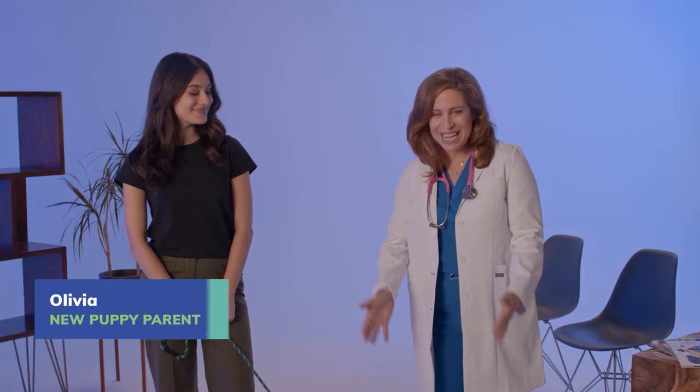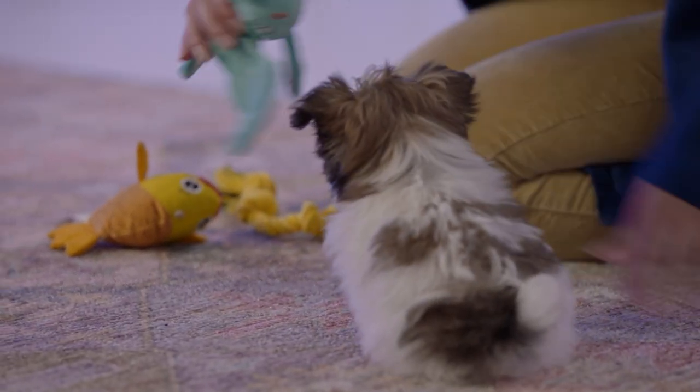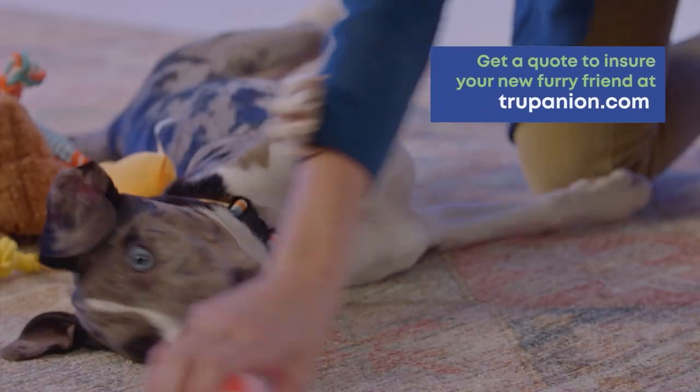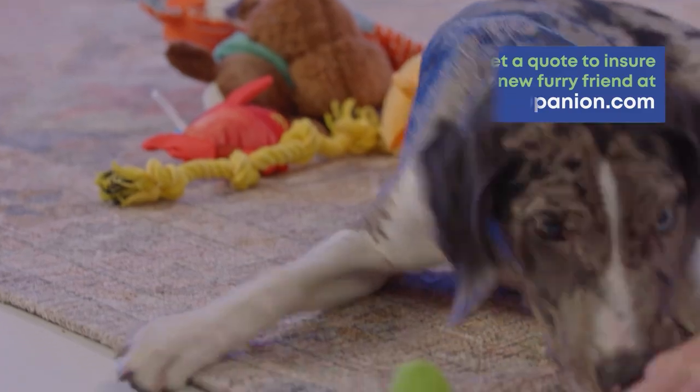Hello, I'm Dr. Natalie Marks and I'm here with Olivia from Trupanion and Winston. We've reviewed decades of Trupanion claims data to find the most common claims filed for puppies under one year. Today we'll teach you the five most common illnesses your puppy might contract, how to identify them, and what to do if your pet gets sick.